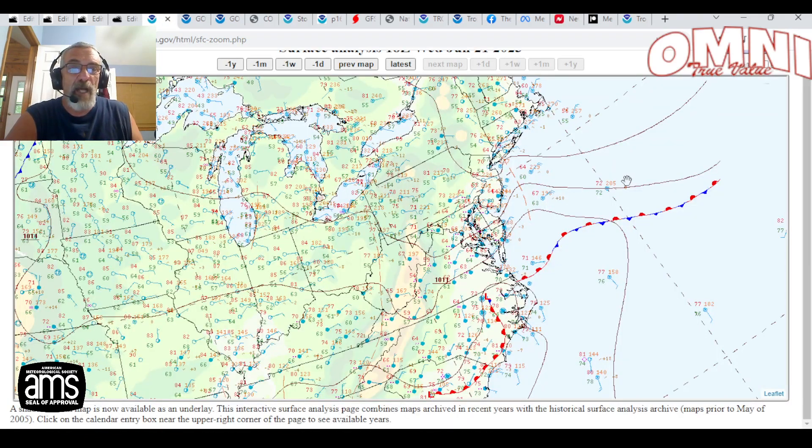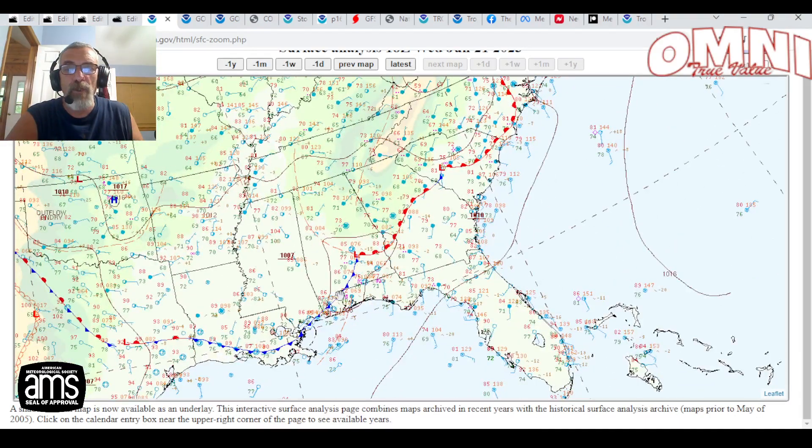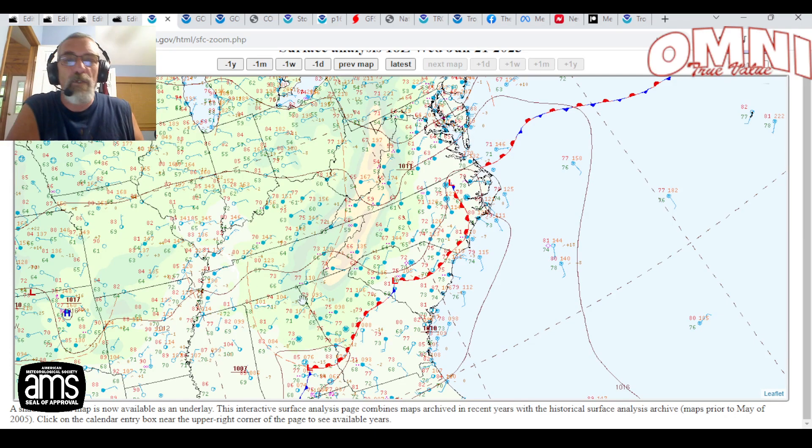Meanwhile, we have an onshore flow here in the northeast and northern mid-Atlantic states. There's a stalled frontal boundary in the Carolinas, snaking down through Georgia and into Alabama. This is all due to that large upper low that's just been sitting here in the Tennessee Valley for the last couple of days, generating bands of downpours and thunderstorms.